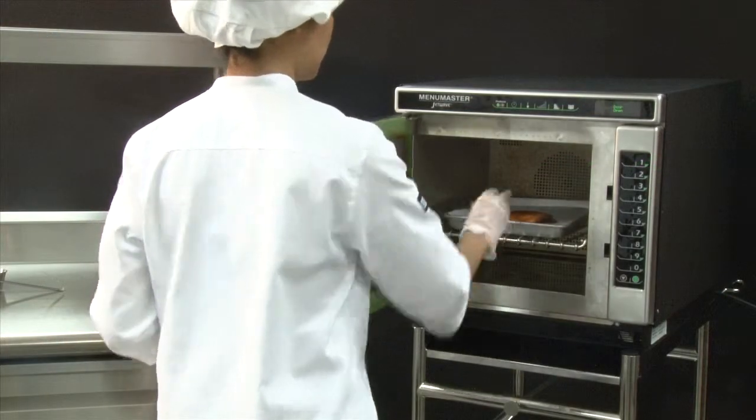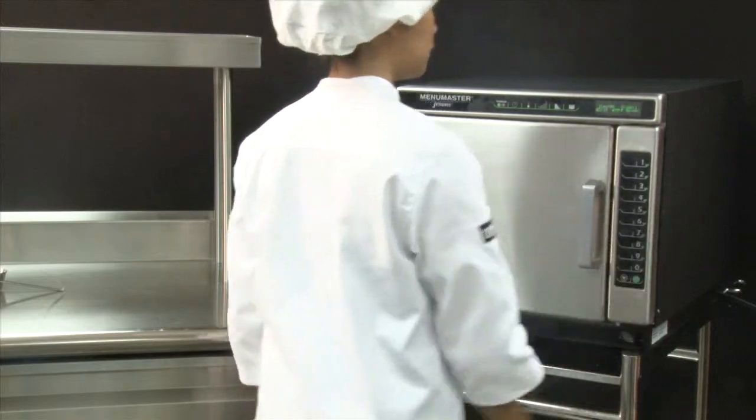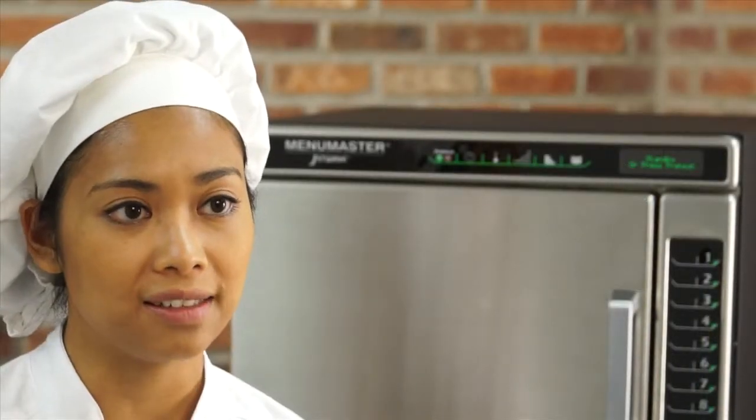All employees need to do is push a button to cook up to 100 menu items. Simple. Convenient. Easy.